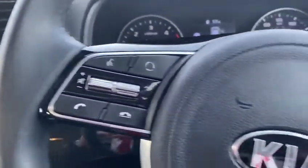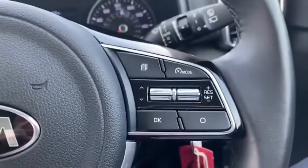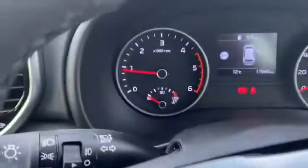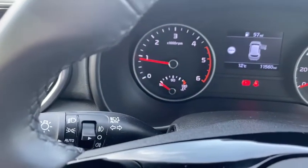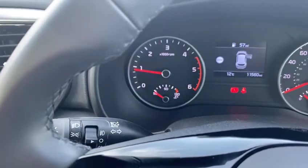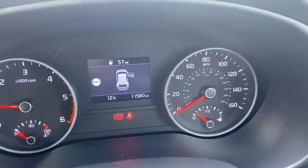Looking at the steering controls, you've got your Bluetooth functions, voice command, cruise control and limiter. It also has automatic lights and a high beam assist. The mileage is just over eleven and a half thousand on the clock.